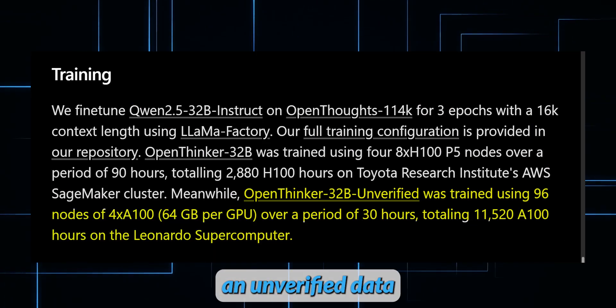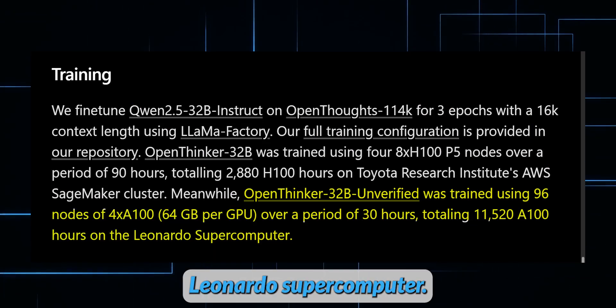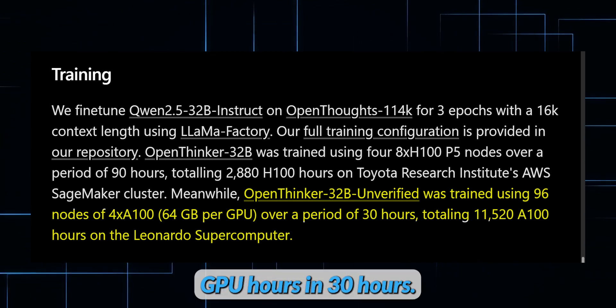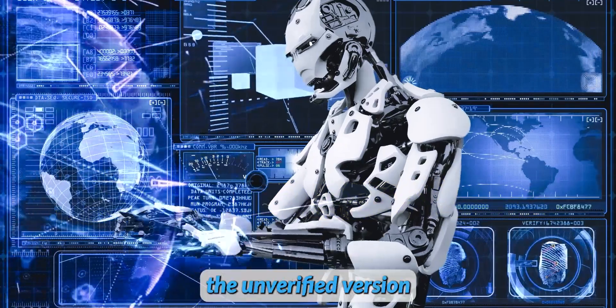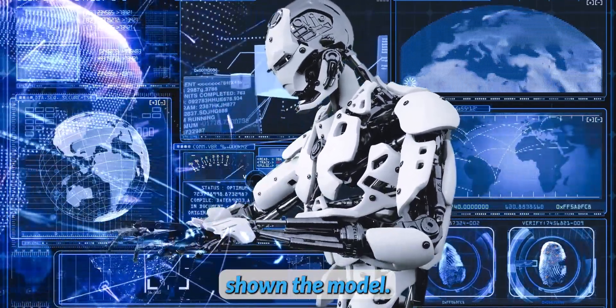For comparison, an unverified dataset of 137,000 samples was tested on Italy's Leonardo supercomputer, consuming 11,520 A100 GPU hours in 30 hours. While the unverified versions showed promise, the fully vetted model still outshone them all.